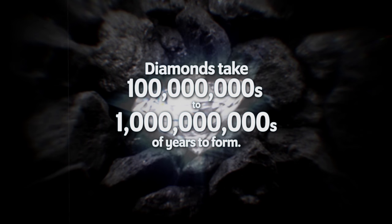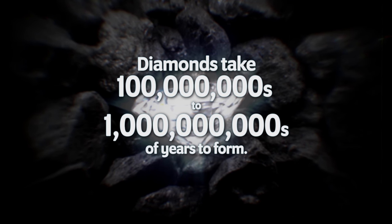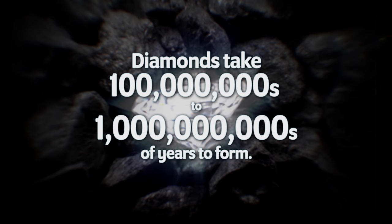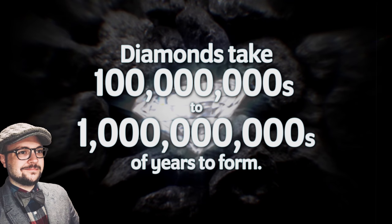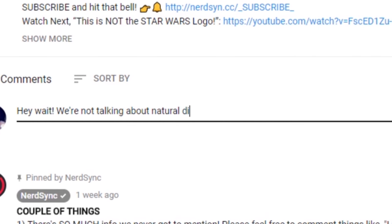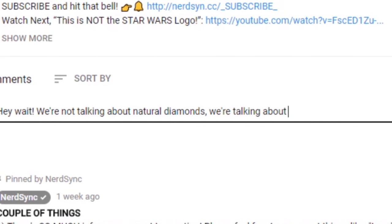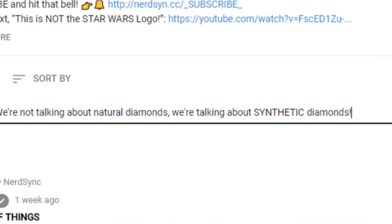Diamonds take a long time to form — somewhere between 100 million to even billions of years. I don't know how patient you guys are, but I'm not. Not that I have coal, but if I did, can't wait that long. But wait a minute — we're not talking about natural diamonds. We're talking about man-made diamonds, or Kryptonian-made diamonds. I was getting to that, literally, right now.